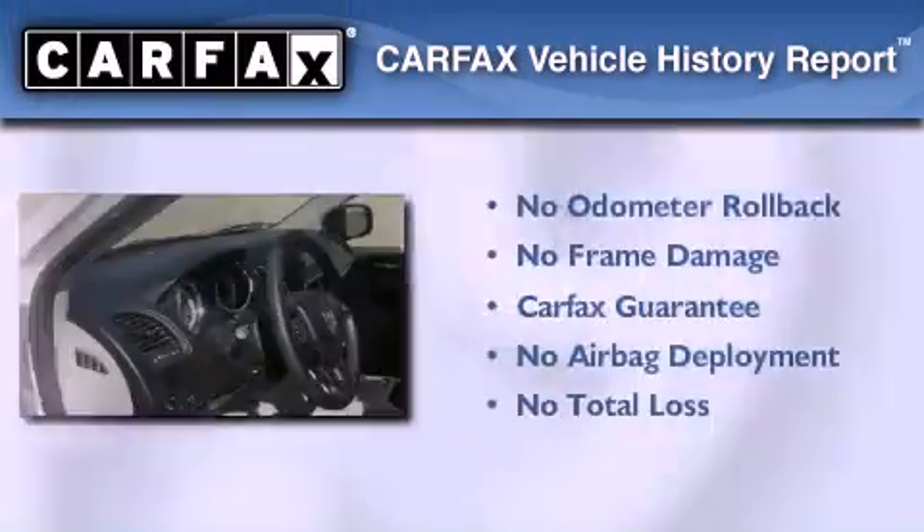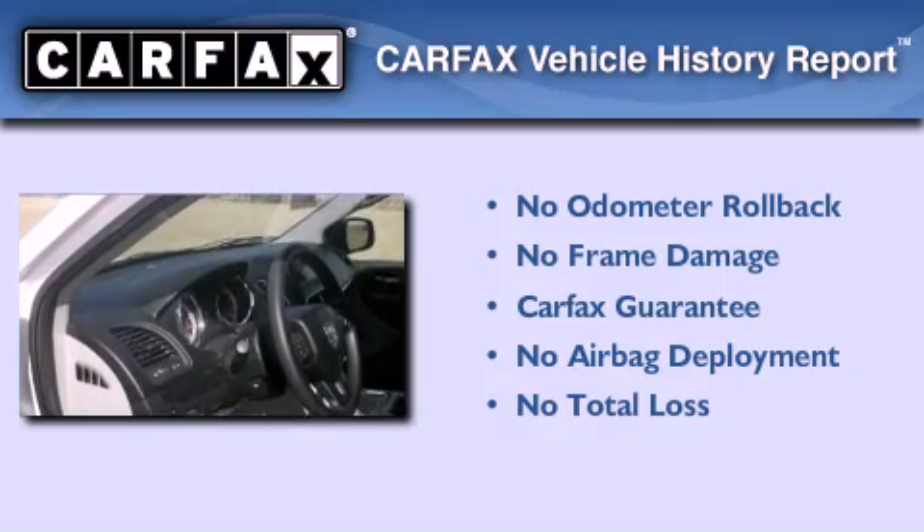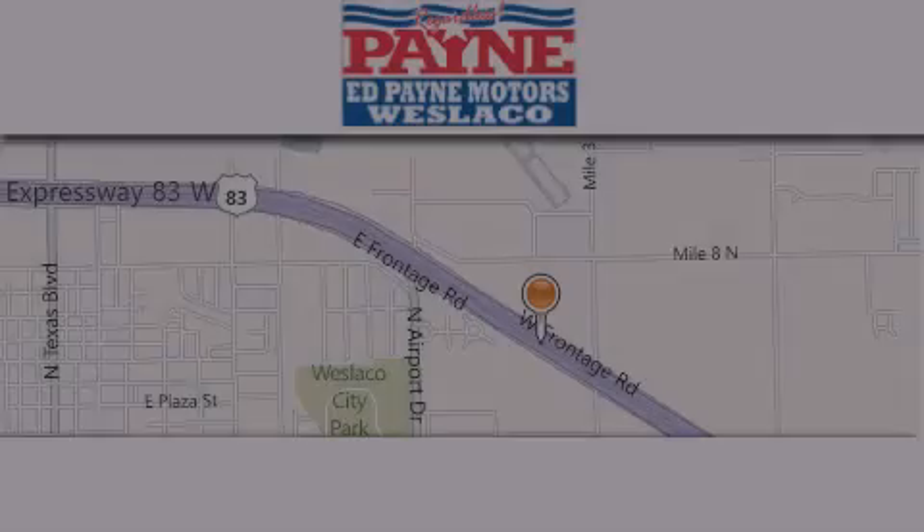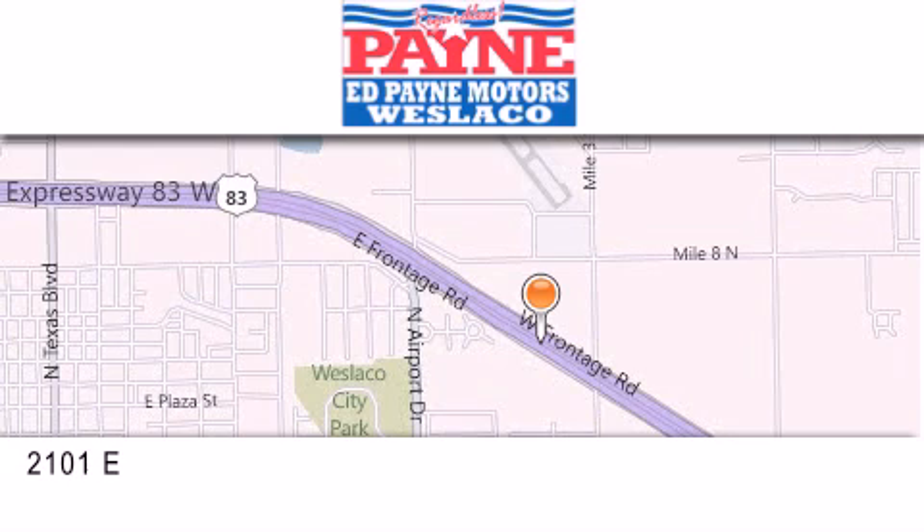Not to mention that this Dodge qualifies for the Carfax buyback guarantee. Call now to find out how you can own this breathtaking vehicle. Thank you for considering Ed Payne Dodge for your next luxury vehicle.